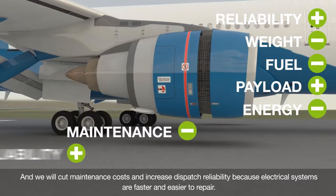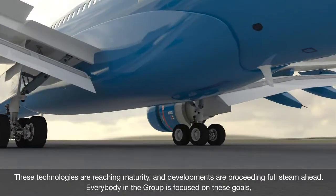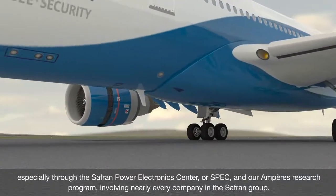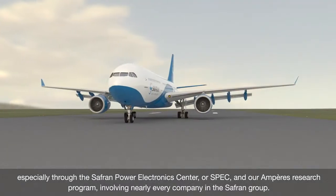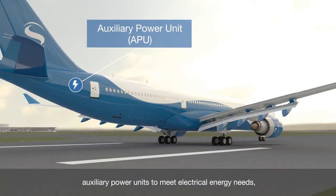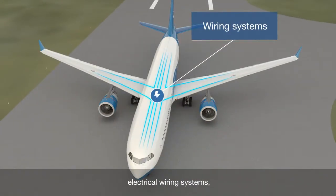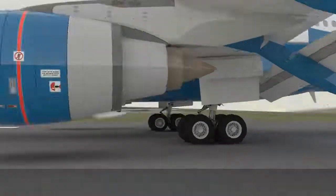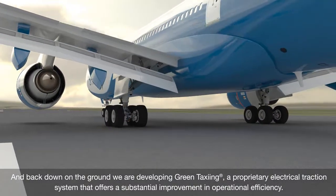We will cut maintenance costs and increase dispatch reliability, because electrical systems are faster and easier to repair. These technologies are reaching maturity, and developments are proceeding full steam ahead. Everybody in the group is focused on these goals, especially through the Safran Power Electronic Center, or SPEC, and our Ampere Research Program, involving nearly every company in the Safran Group. Projects are already taking shape, covering electric landing and braking systems, auxiliary power units to meet electrical energy needs, electrical power extraction and generation, distribution and management systems, electrical wiring systems, electric flight control actuators, and more electric engine and nasal architectures. And back down on the ground, we're developing Green Taxi, a proprietary electrical traction system that offers a substantial improvement in operational efficiency.